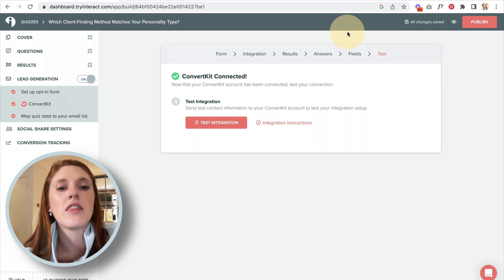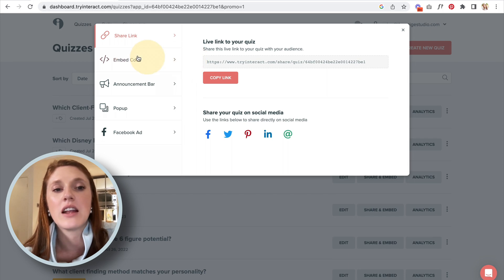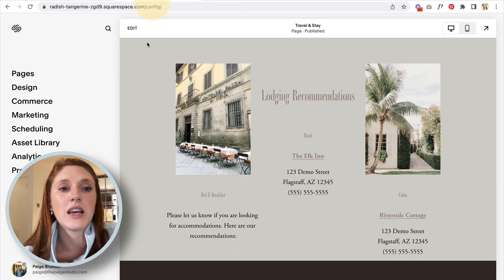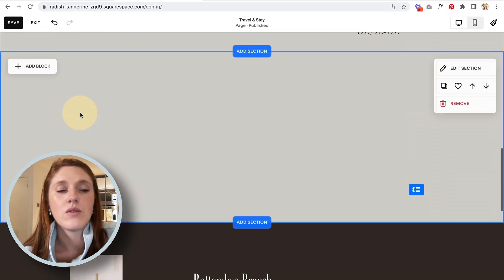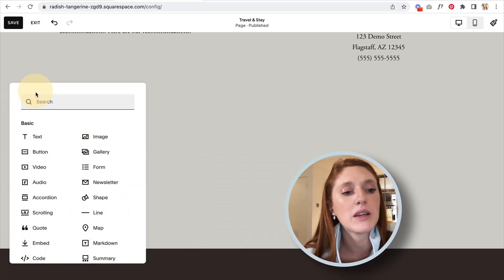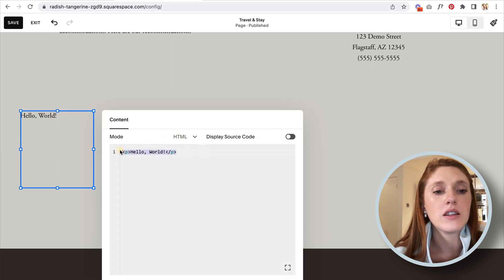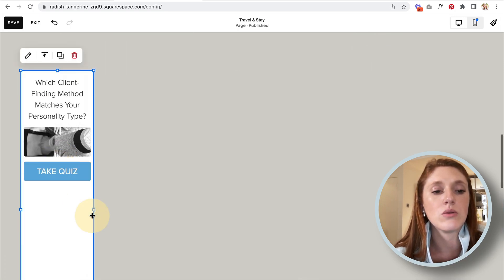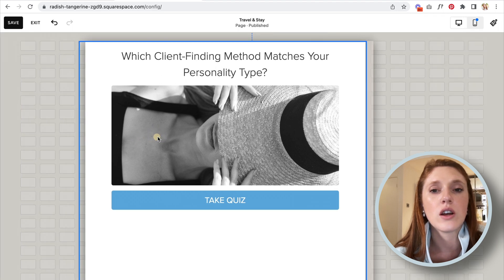When it says success on the test integration, you know you are good to go. Now let's go to publish — how do we get this actually onto our website? I'm going to put this onto my Squarespace website, so I want to get the embed code. I'll copy the code, head into my website, click edit on the content, add a section for this quiz, add a block to my Squarespace site — I want the code block — edit the code block, delete out the current code, paste in my quiz code, and drag it out so it looks correct size-wise.